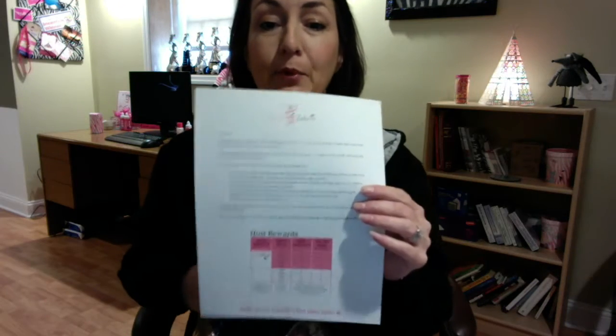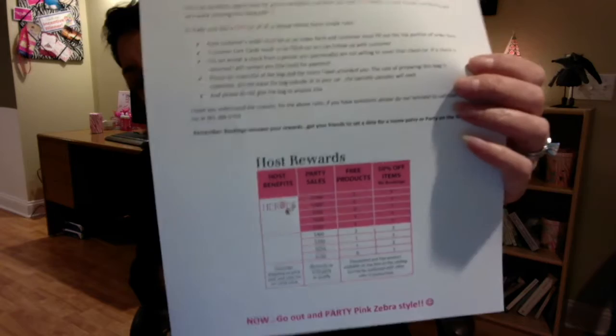Include a letter for your hostess — I just posted one on our team board. It explains what she needs to do with the bag, how to collect orders, when you expect to get the bag back, and how to take care of it. Normally I'd do this for one to two weeks — I wouldn't go longer than two weeks for a party on the go. On the letter, include the rewards so your hostess knows what she can earn. If she sees something in the catalog she wants, you can tell her she could get it absolutely free.